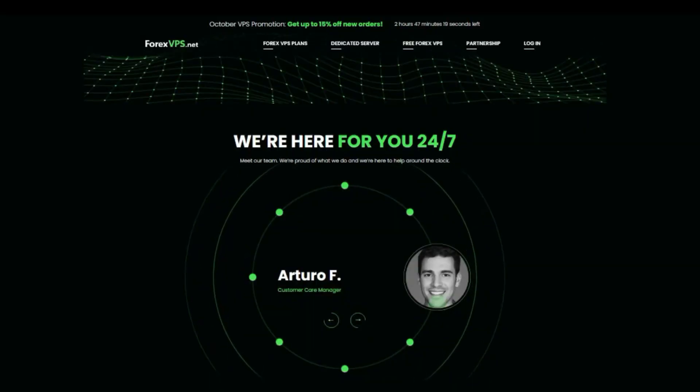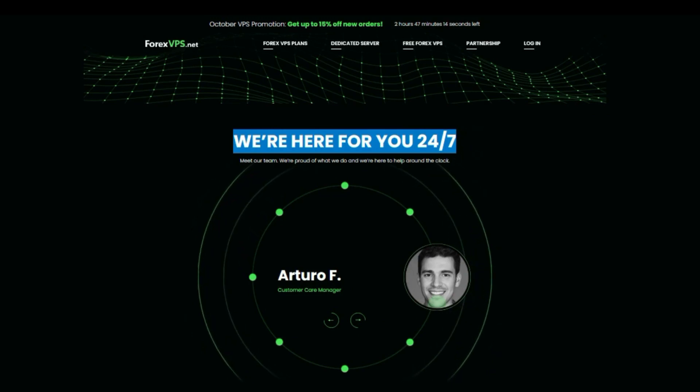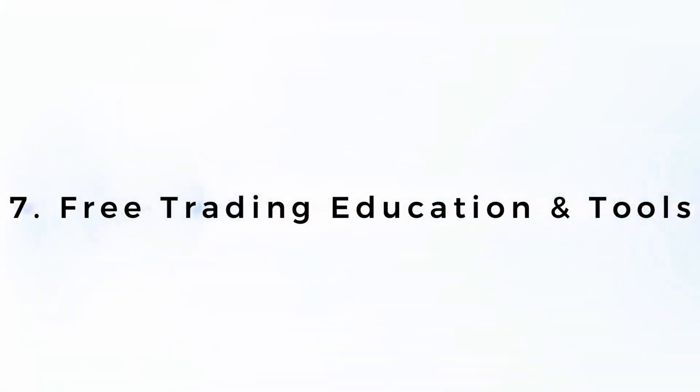Feature six — customer support: Forex VPS offers 24/7 technical support from a team of experts who are also experts in forex trading. This means they can quickly and effectively troubleshoot any issues you may have with your VPS or trading software.